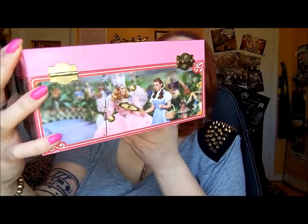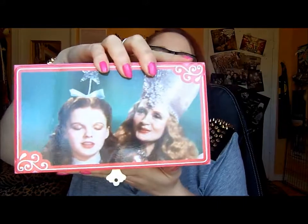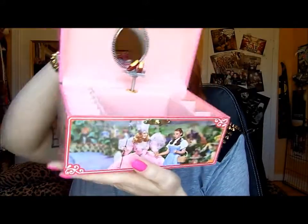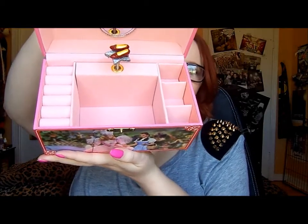I never had one of these as a child — ever through my entire childhood, adolescence, or adulthood. I was so excited to find this: it's a musical jewelry box with all the scenes on it, including the Good Witch. It also opens up and plays the music. I've never had one of these — it's so pretty.